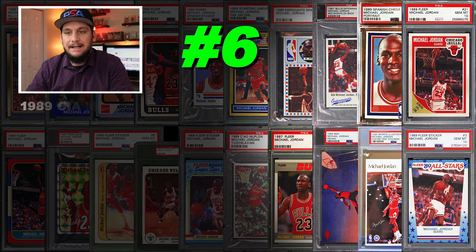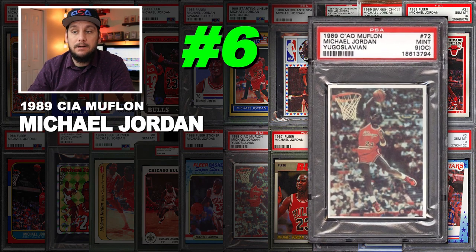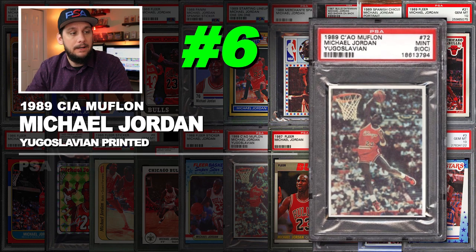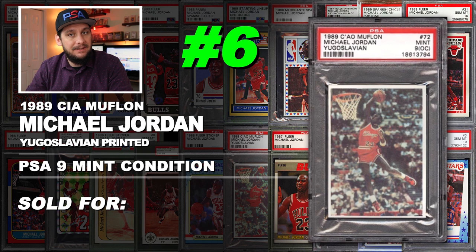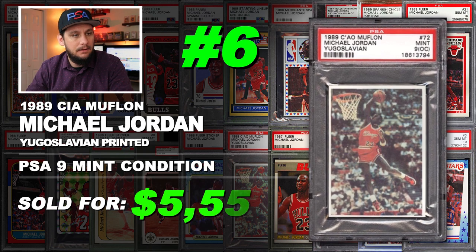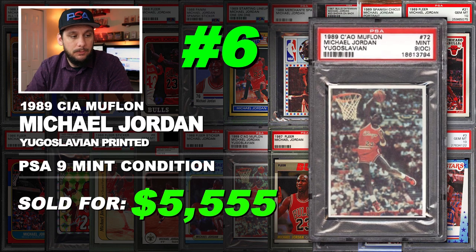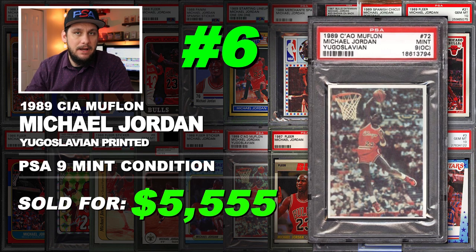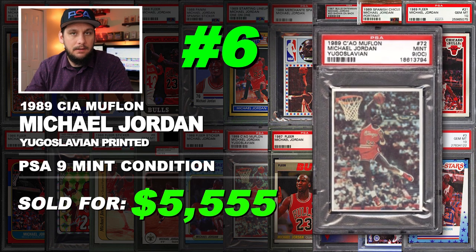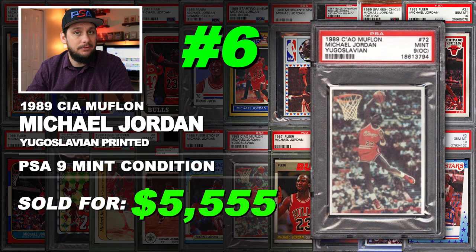Number 6 is a 1989 Chao Muflan Yugoslavian printed Michael Jordan basketball card, graded PSA 9 mint condition. Sold at auction in September of 2017 for $5,555. Super rare Michael Jordan card — if you look on eBay you can find some other Yugoslavian cards in the set, though they're still pretty pricey because they're so rare.